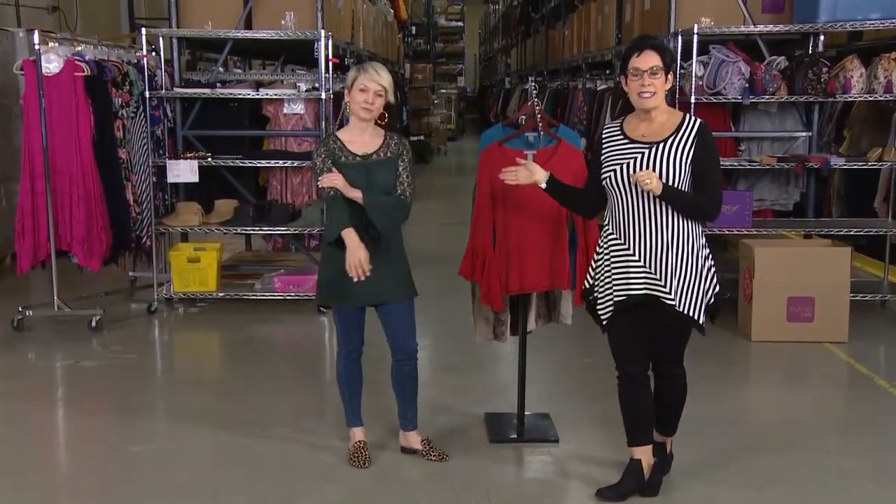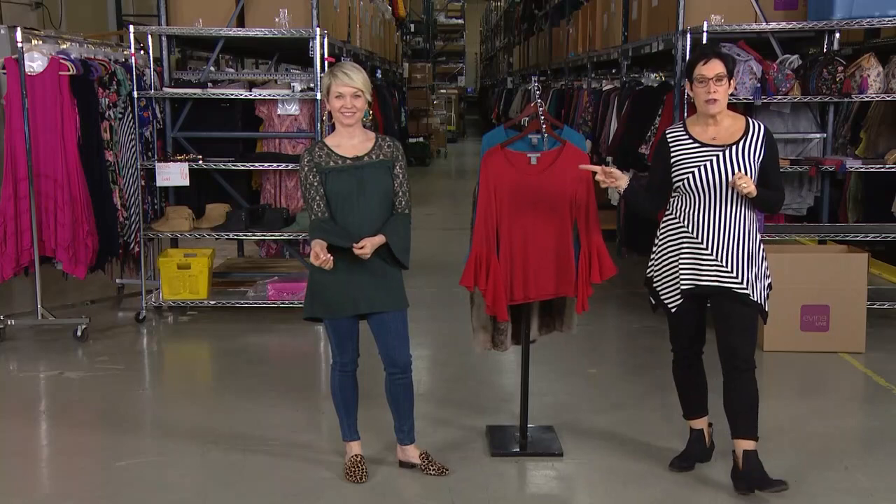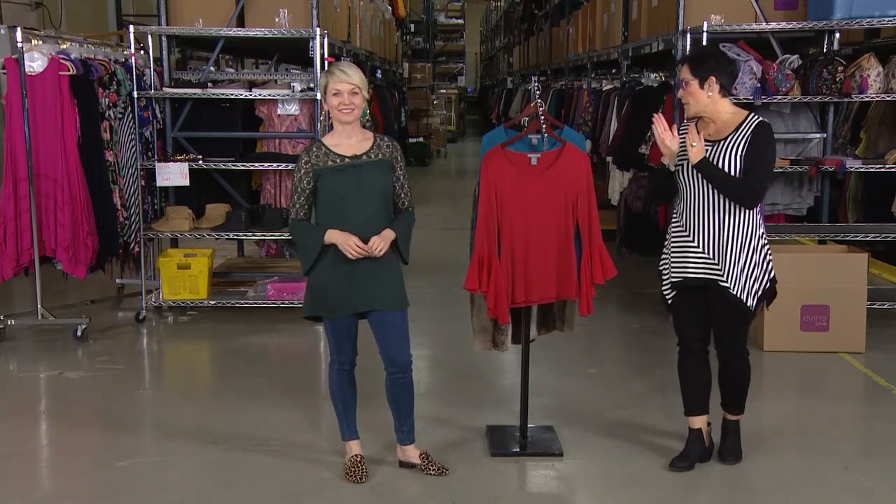Well, thank you. It's fun to be here. Your top was here last hour, and if you missed it, the top that Sarah is wearing was very popular — three colors: evergreen, which she has on, plum, or black.